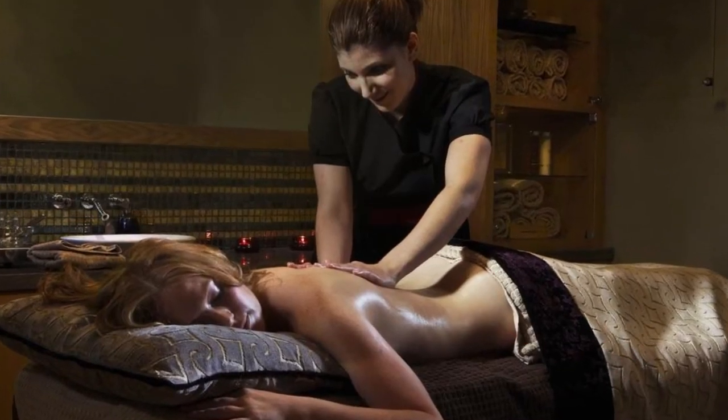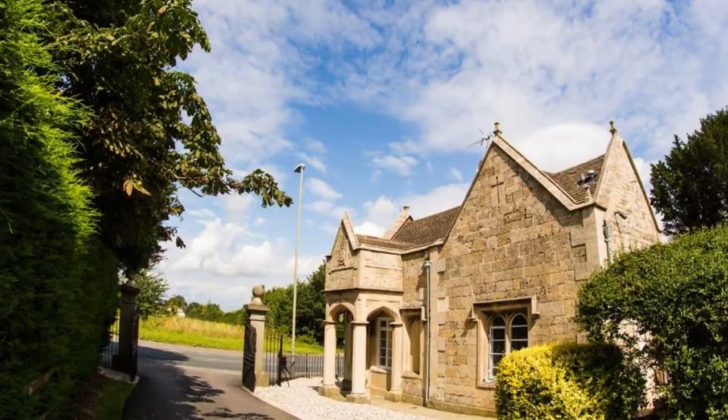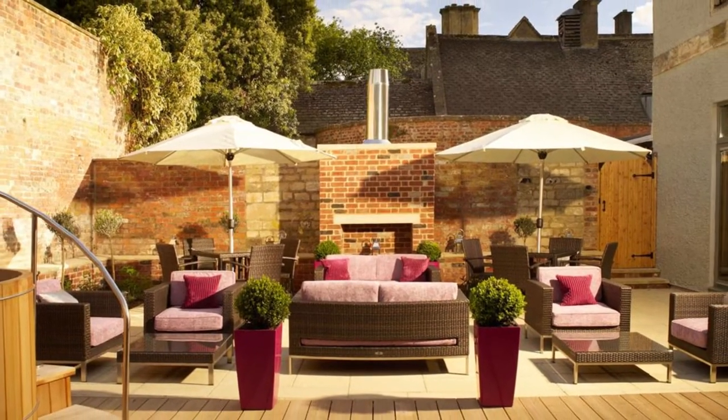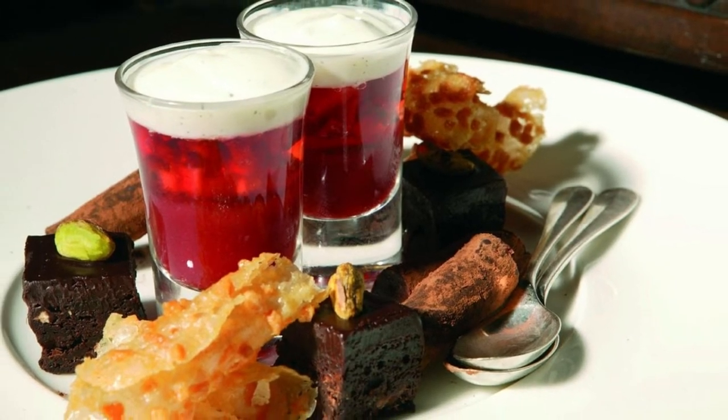Many of the spa treatments use vegan products and there's also a champagne nail bar. After a leisurely wander around the ivy-fringed gardens and shimmering lily ponds, have a swish afternoon tea or dinner at the garden room with its market-fresh menus.